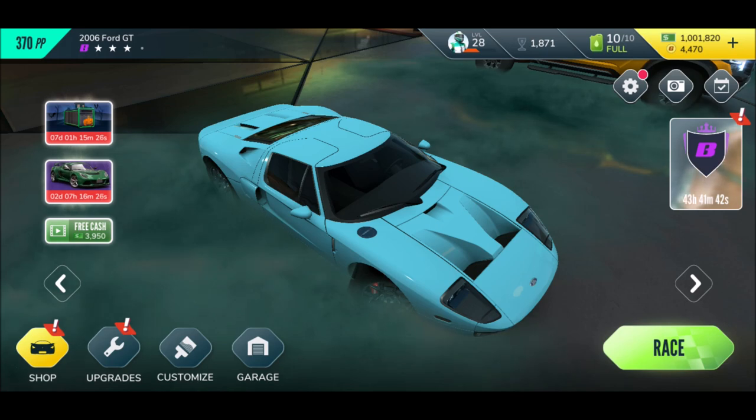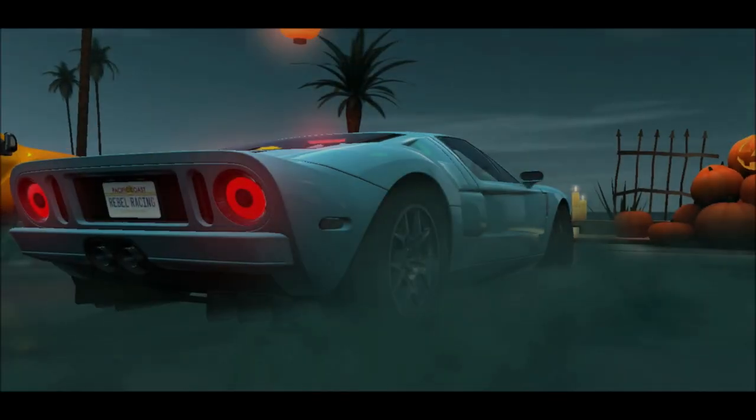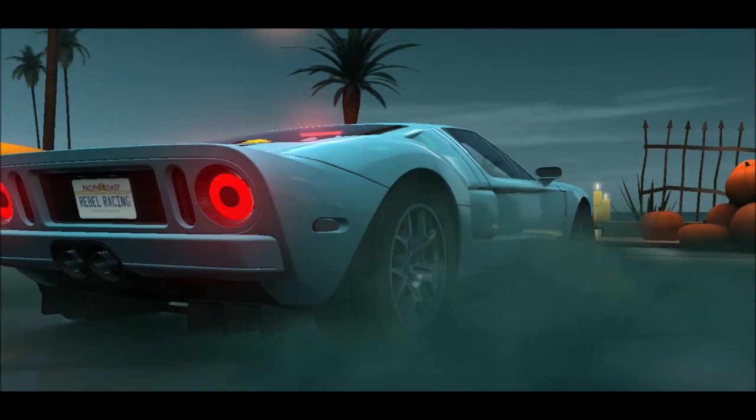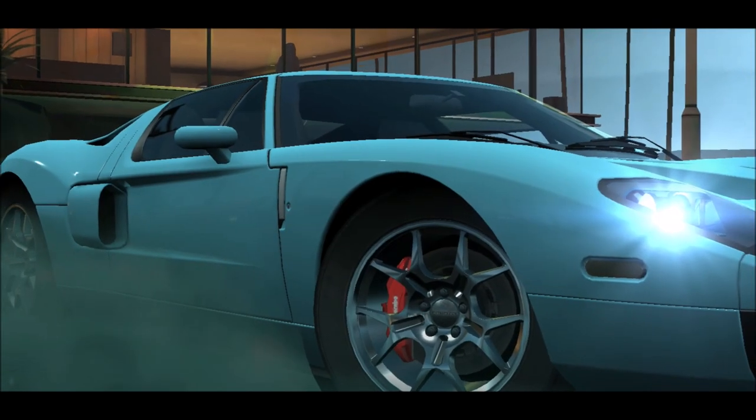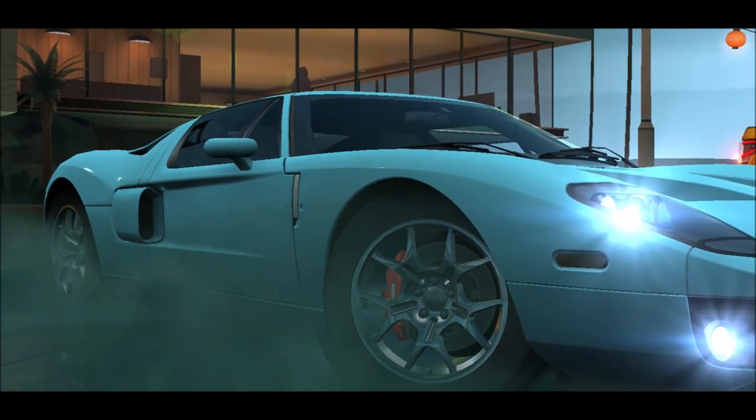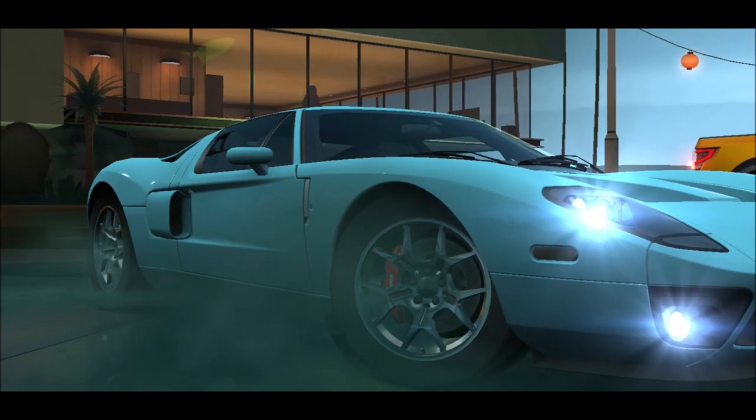What's up YouTube and welcome back to another episode of Rebel Racing, ladies and gentlemen! Look at that foggy Ford GT. Are you a big Rebel Racing fan? Then don't forget to slap that like button right away so you're going to see more Rebel Racing on this channel.